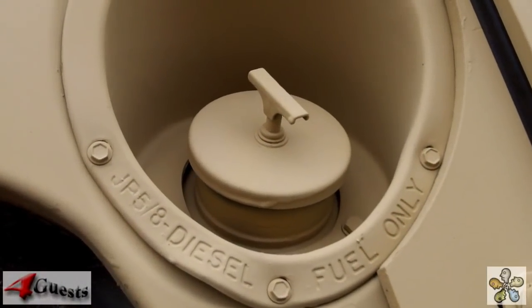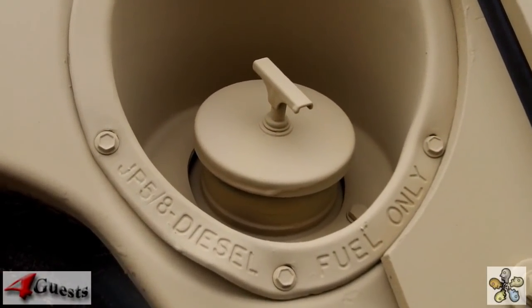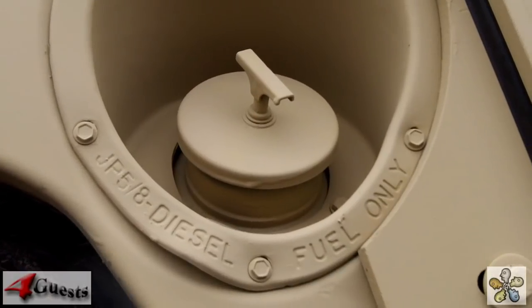Is that a special diesel fuel? It's a JP5/8 diesel fuel only.